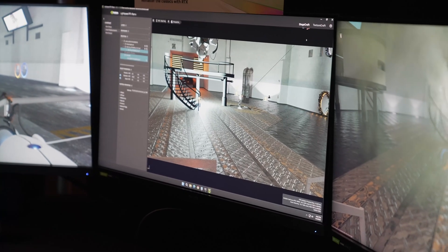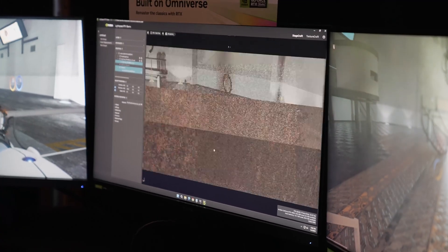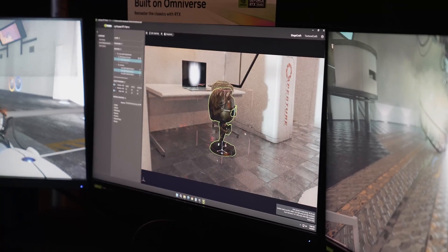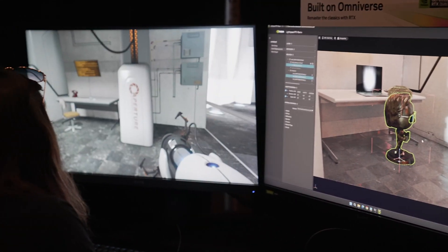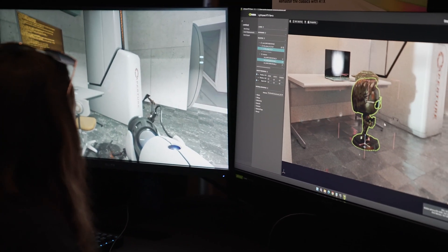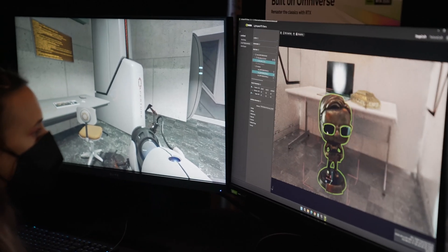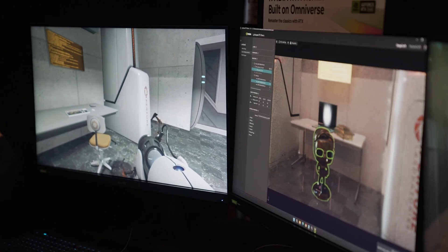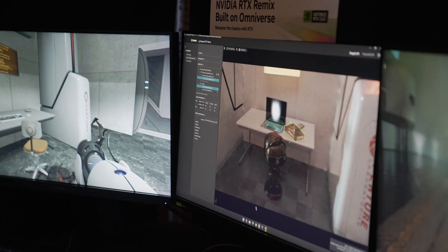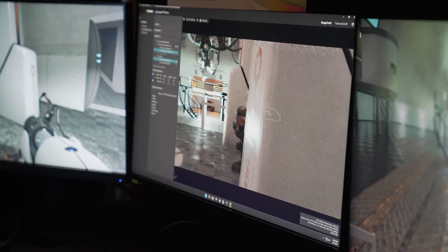NVIDIA also showed off how their new graphics cards can empower creators in the graphics design field with real-time universe creation — rendering graphics almost in real time with no hiccups, no lag, and no latency issues. Besides those updates, new games are coming to DLSS 3, there are updates to video super resolution coming to Google Chrome, and there's also content coming around robotics and cars, especially with Polestar.